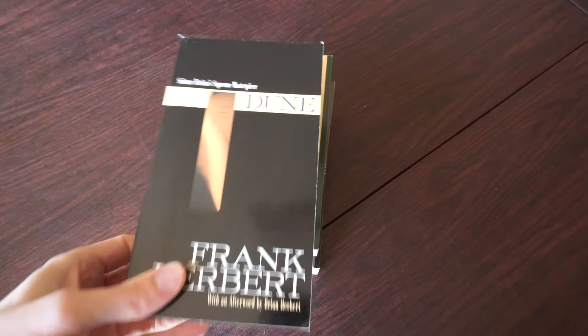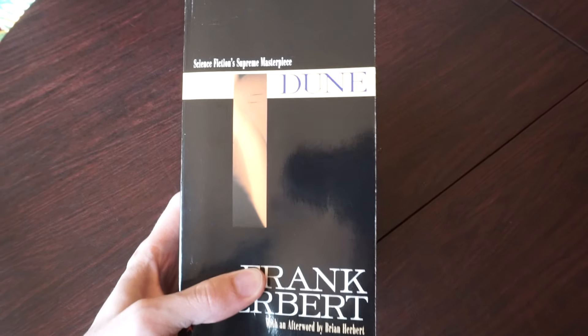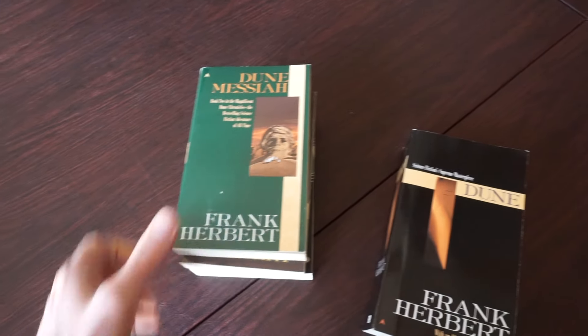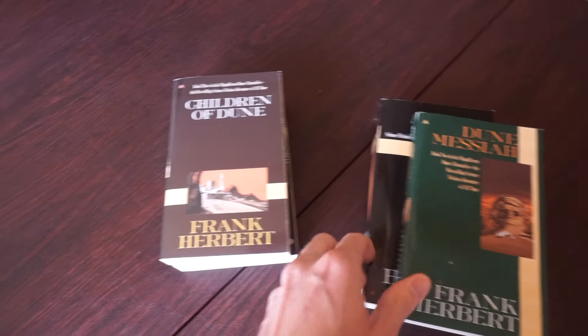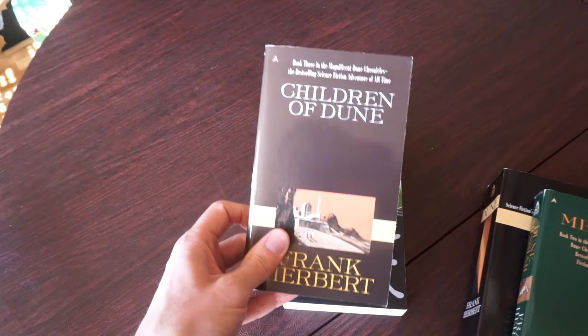So maybe this instead. I got a few of the Dune books, and I really like this style where the cover's very minimalistic, they all kind of match. I think it looks fantastic on the bookshelf.